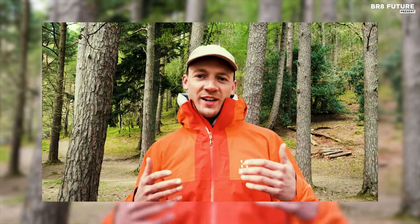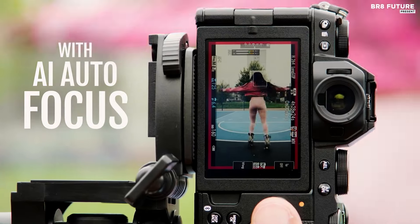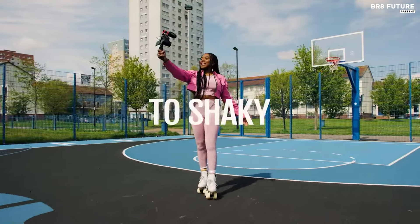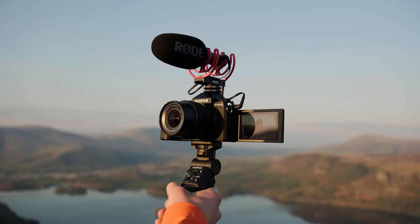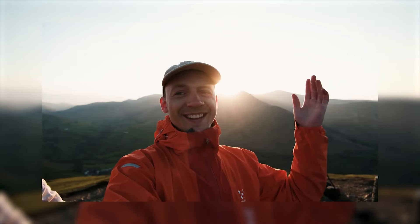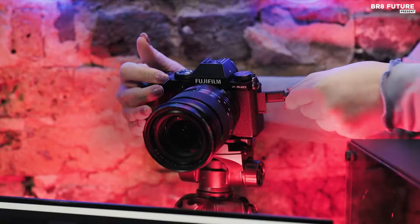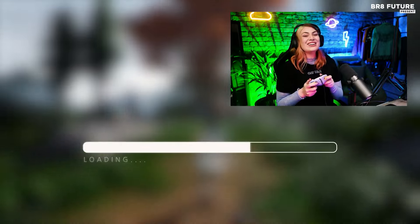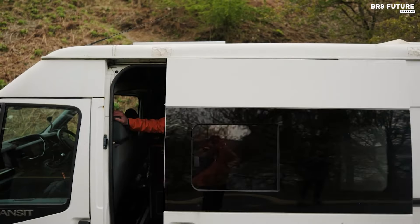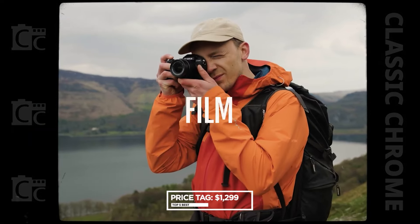Beyond technical prowess, the X-S20 is a travel companion in style. Its chic design adds a touch of elegance to your vacation snapshots, making it more than just a camera — it's a fashion statement. Compact, portable, and powerful, this camera seamlessly transitions from stills to professional-level 6K videos, ensuring that your travel memories are not just recorded, but celebrated. In the world of mirrorless cameras, the Fujifilm X-S20 emerges as a captivating blend of form and function, capturing both the essence of your journey and the hearts of photography enthusiasts. Priced at $1,299 US dollars.